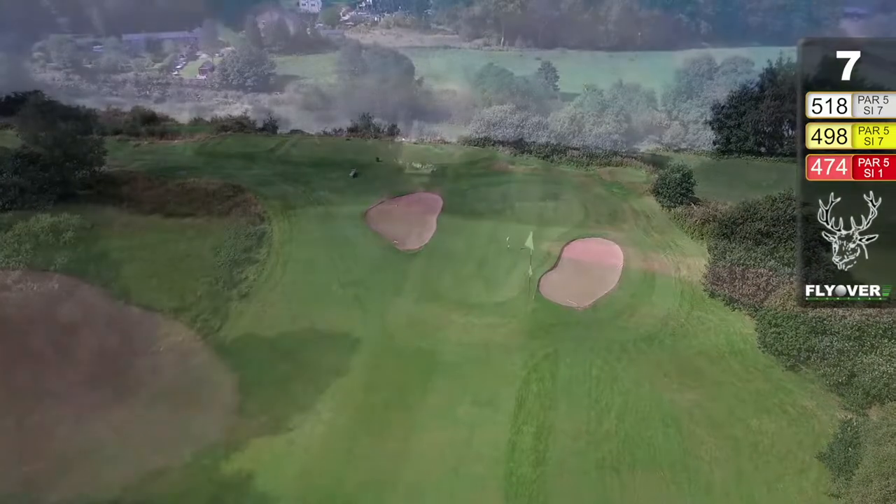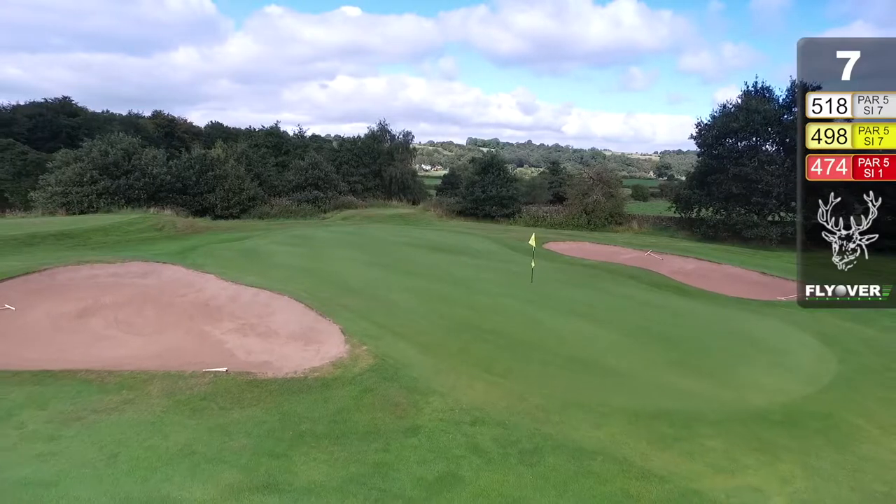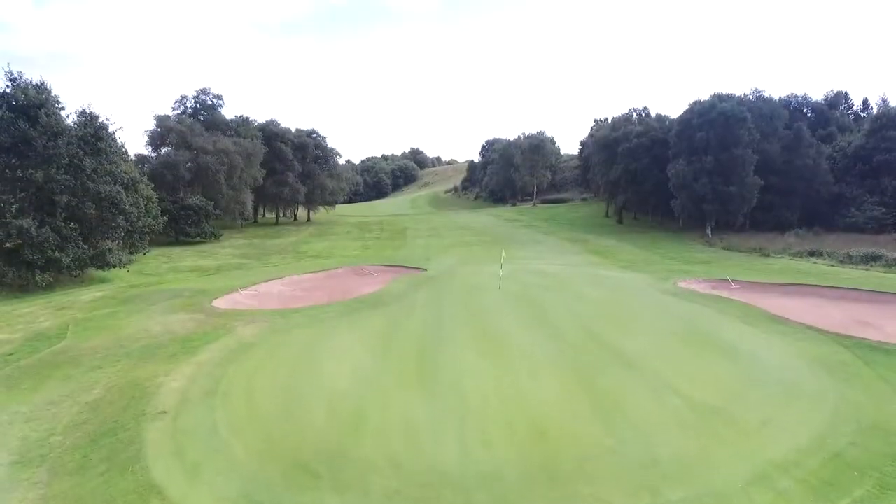It's a hole that the more you play, the more you understand the subtleness of the design. It's neat. It's attractive. It's cleverly done.